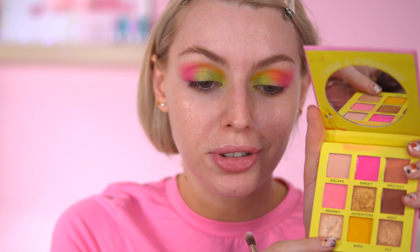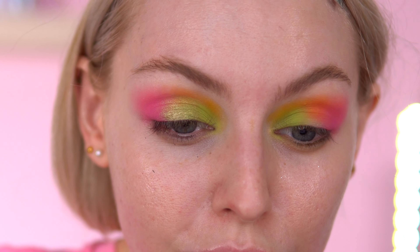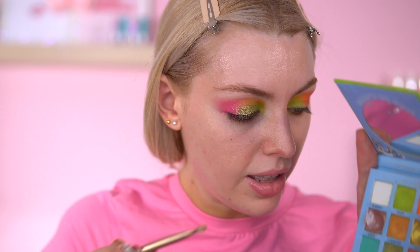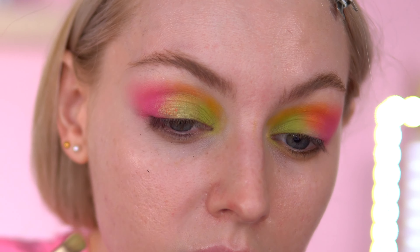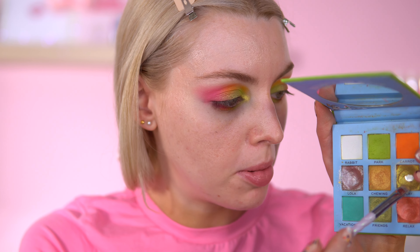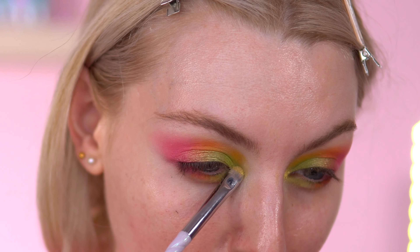I'm going to go into the Tweety Bird palette — there's a shade called Sing — and I'm just going to put this on the outer corner a bit, just so it's a bit brighter. Then I'm going to go to the Bugs Bunny palette and go in the Relax shade. This one's quite putty — spraying it and patting that into the mix. I forgot to show off camera, but I did go in the Bugs Bunny palette in the shade Play for the inner corner. It's my favourite shade to put in the inner corner out of all the palettes — it's just so bright, green, popping.